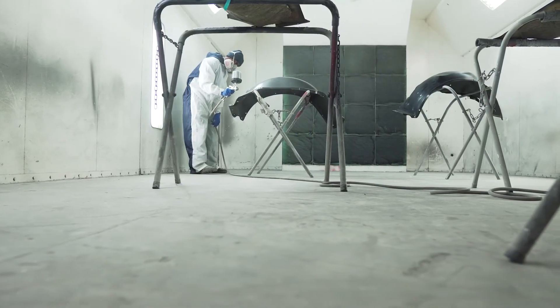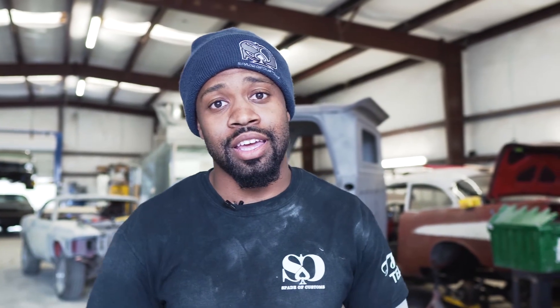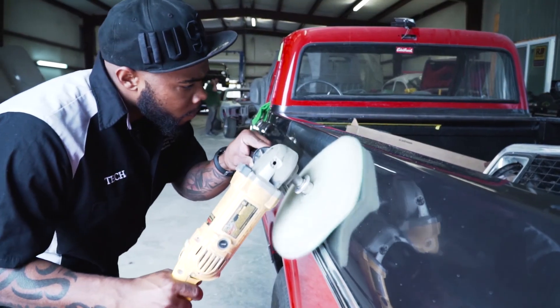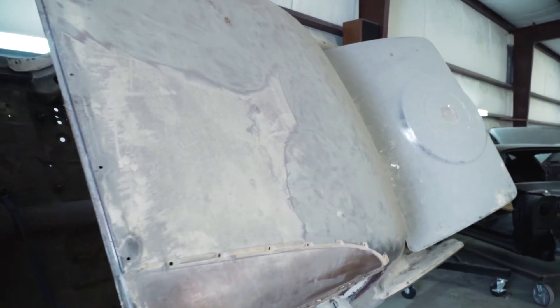We've built everything from slingshots to T-Rexes — you can say it — Lambos. We've been there, we've done that. We are located out here in Forney, Texas. No project is too big or too small for us. Y'all gotta come check us out.